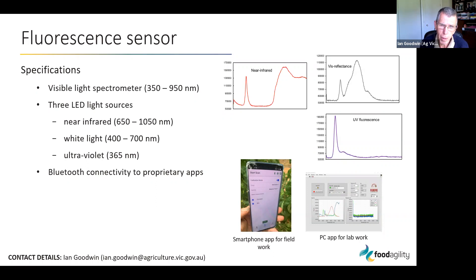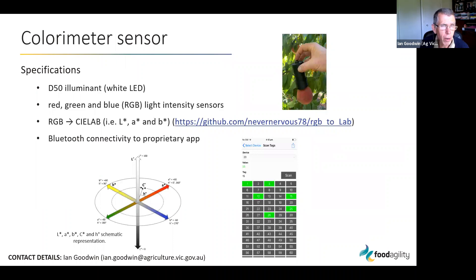The ultraviolet source is for measuring fluorescence, detected by the spectrometer. The device has Bluetooth connectivity — a great feature — so data can be transmitted straight to a mobile app. Rubens have also built a PC dashboard to display more of the data than what you could fit on a mobile phone.